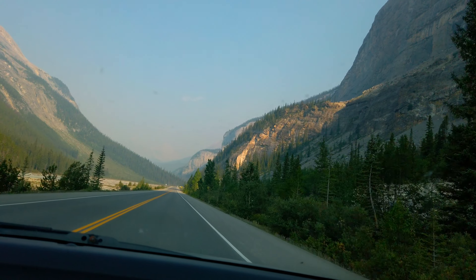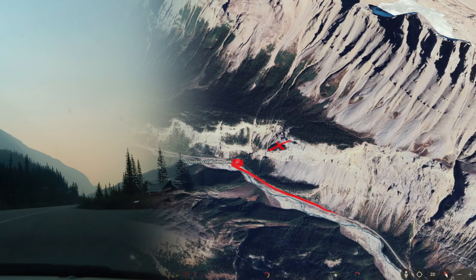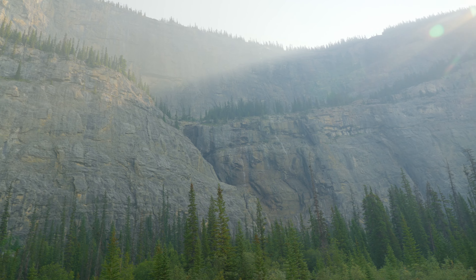The next day, I continued down the road where I'd stop at the Weeping Wall — a waterfall that is coming out of the side of the mountain. We've made it to the Weeping Wall, which I'm going to assume is this right here. This business.